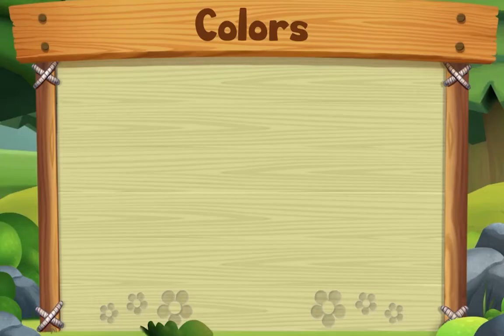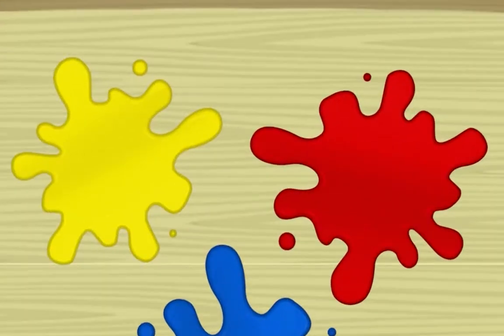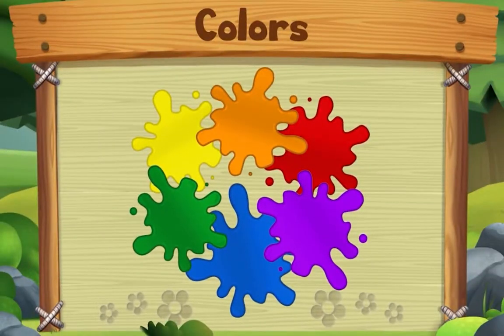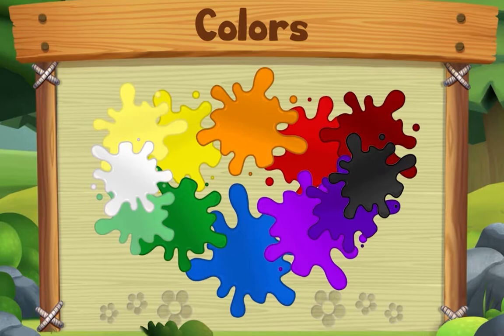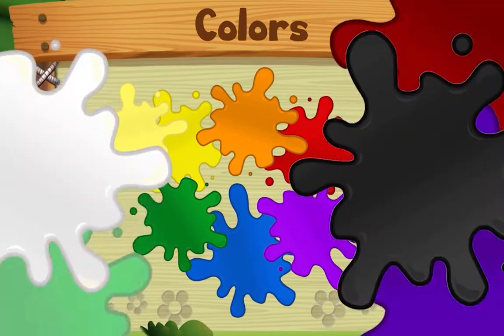This song is about colors. Start with yellow, red and blue — yes we do. Start with yellow, red and blue. Now take two, mix two colors and you'll make something new. Start with yellow, red and blue. You can also add a little bit of black or white — yellow, red and blue.